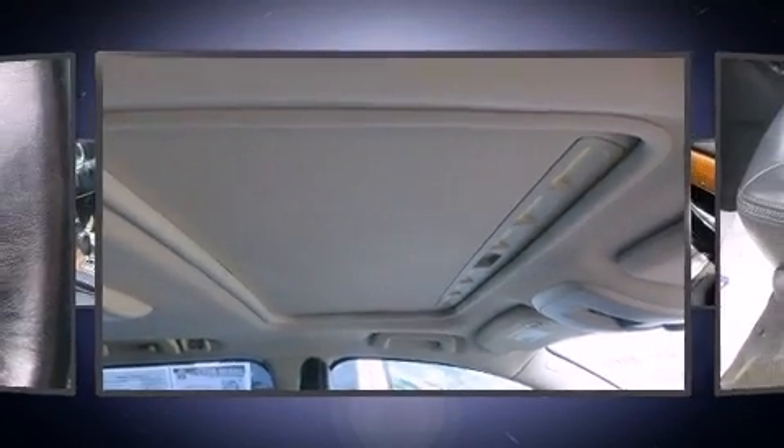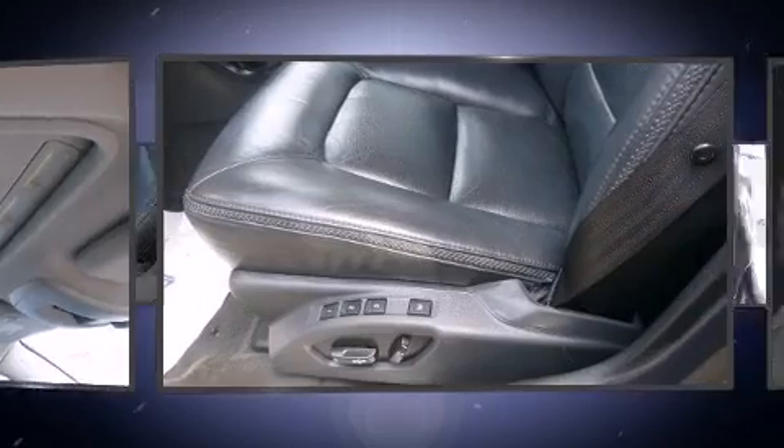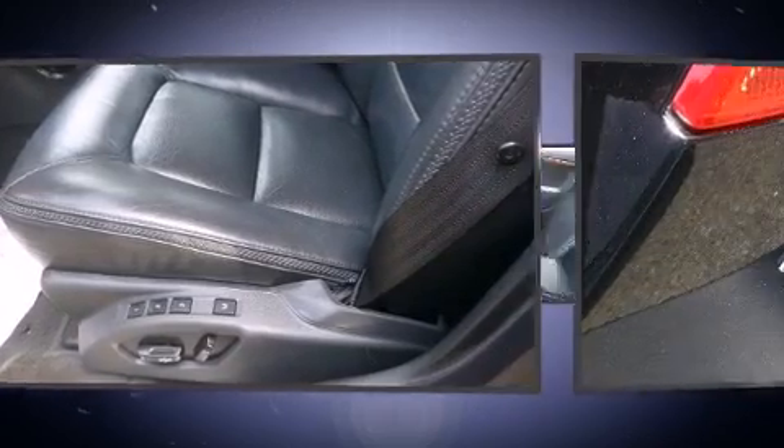Outstanding design defines the 2009 Volvo XC70. This four-door, five-passenger wagon still has fewer than 70,000 miles.